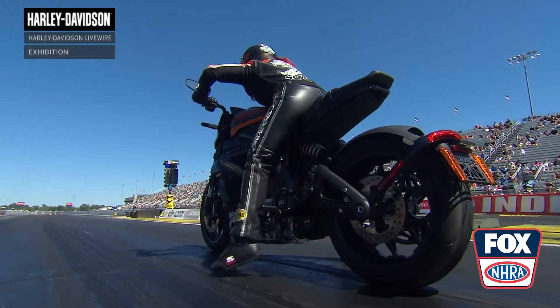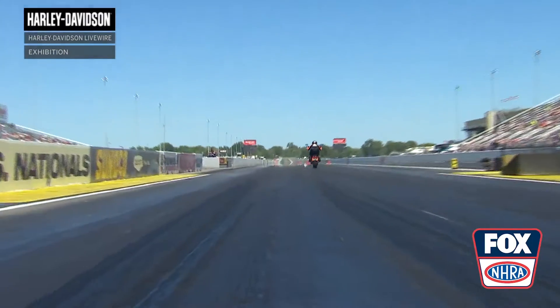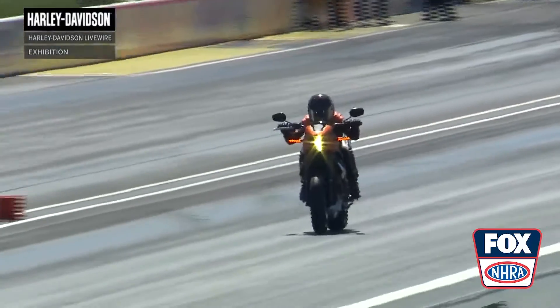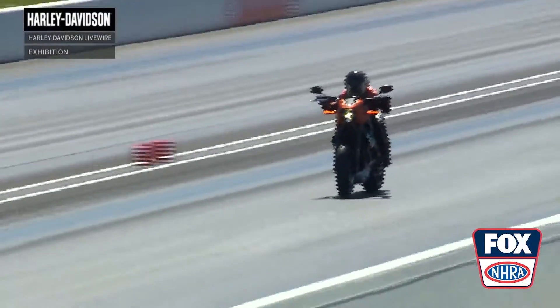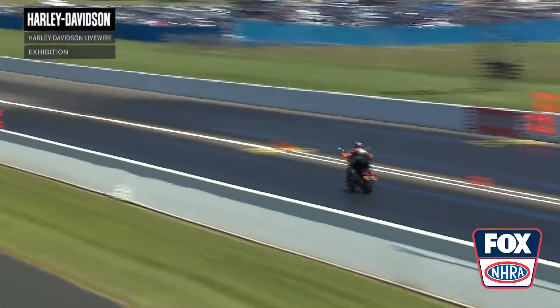Listen to the bike. Scary, right? You may not know what's there, but it's out there. By the time you're wondering what that is, you realize that's an electric Harley pulling away from you.